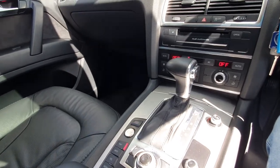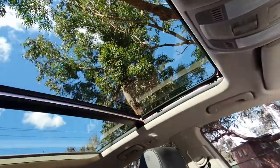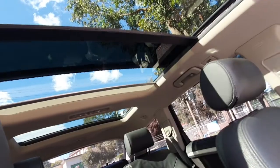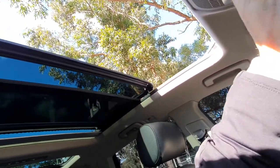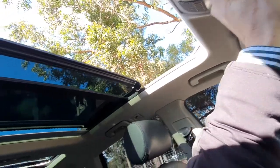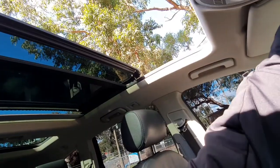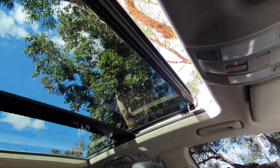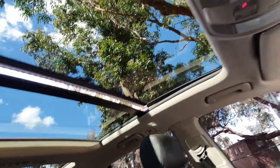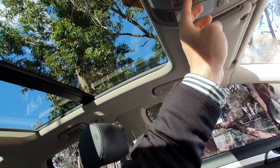The panoramic sunroof is lovely. You can open the first section, and it's basically got three sunroofs. You can also open the rear section — which is great because most big panoramic sunroofs don't allow you to open that rear section. So for the kids in the back, that is quite a nice feature.